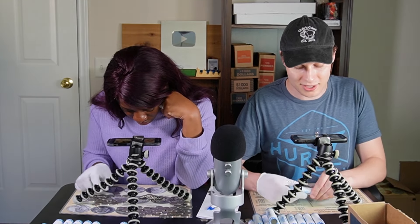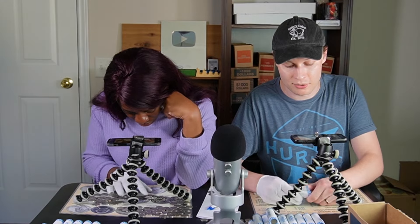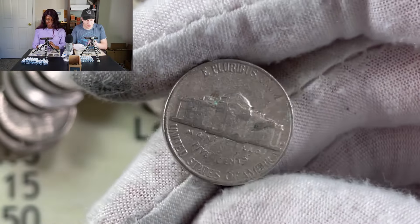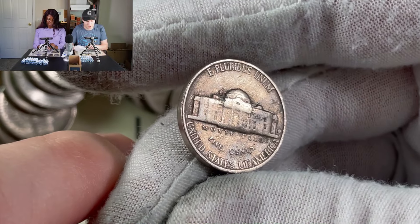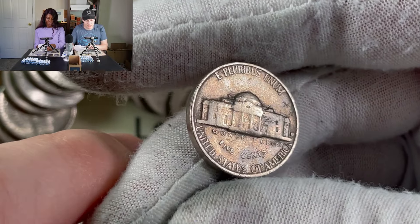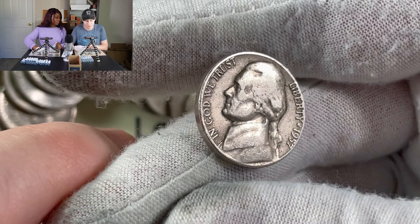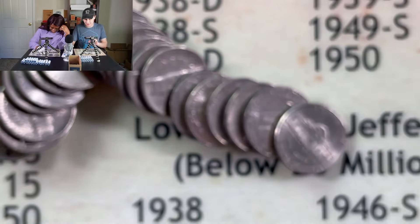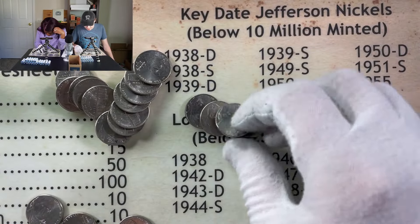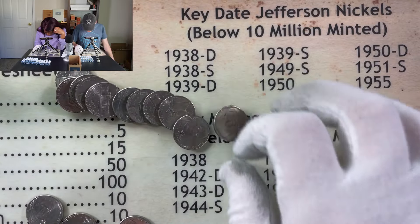Maybe this is a turning point since I haven't had anything in the last couple rolls. We got a Denver mint mark here — it's at least as old as '64. Let's hope for something a little older — three, two, one — 1957! I'll take it. That's two extra points right there.